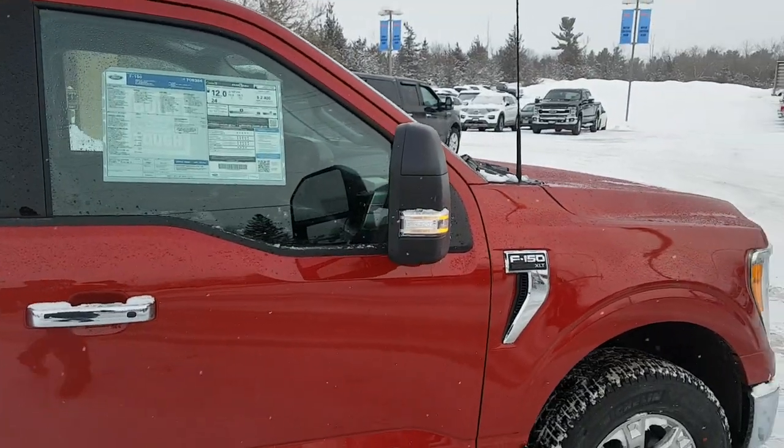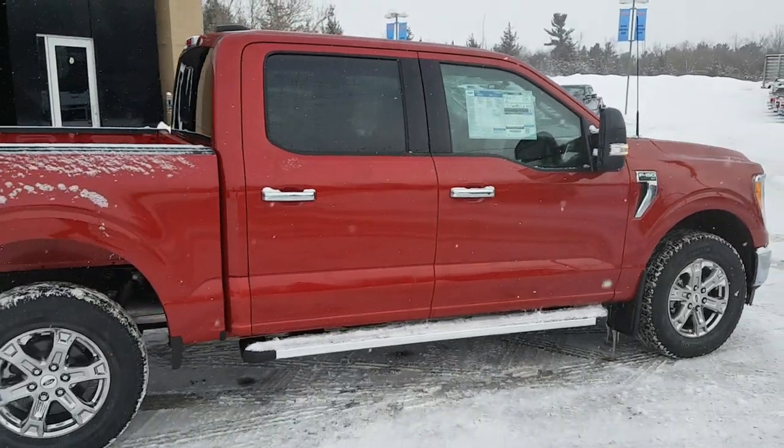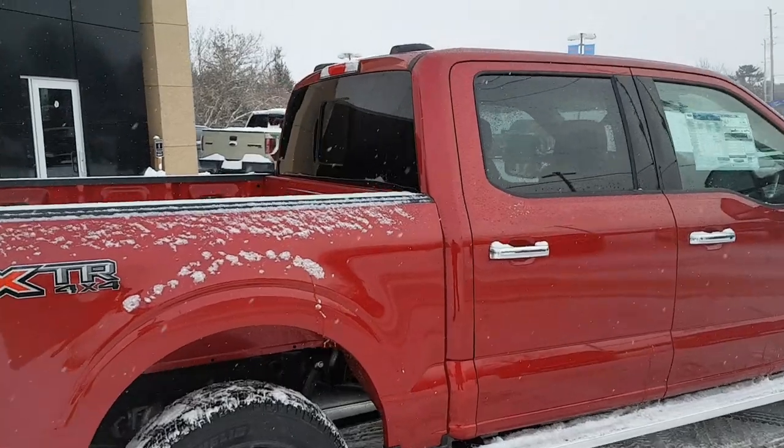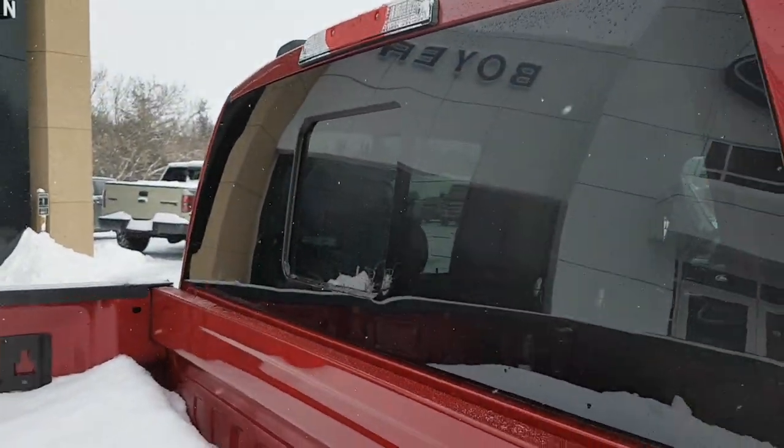You're ready for towing with those trailer tow mirrors, and of course you also have the trailer tow package on here with your integrated trailer brake controller, which is really nice. You do get that power sliding rear glass window with the defrost on there as well.